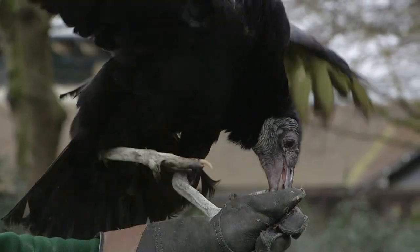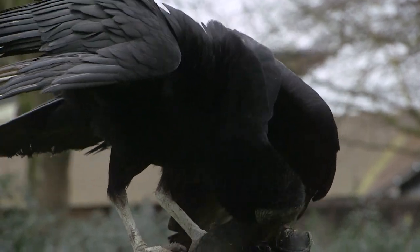This is Jaffa, he's an American black vulture. He's around 10 years old and he came from a zoo in France. He's new to the collection, he arrived about three months ago, so he's quite keen on keeping staff as he was hand-reared.